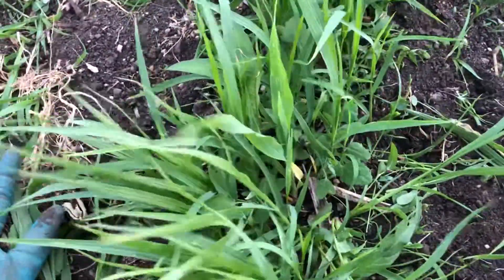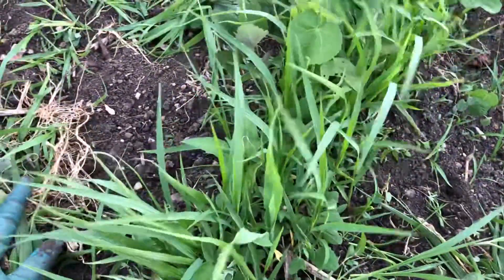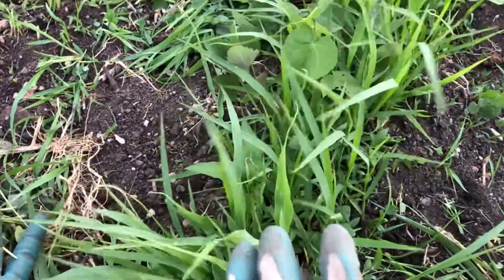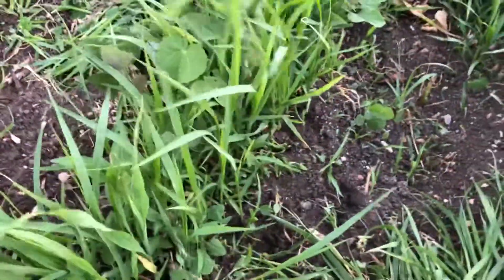It's really windy out here, so hopefully you can hear me, but I was just going through trying to weed my corn rows, and it is very hard to tell the difference between corn and just grass, because corn is a grass.